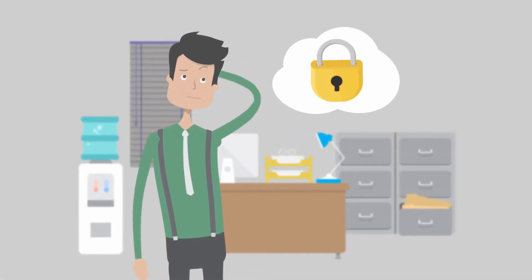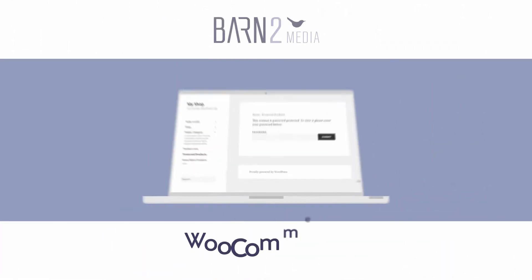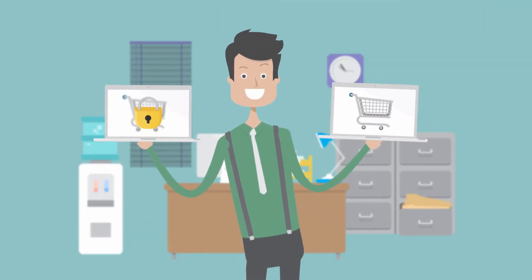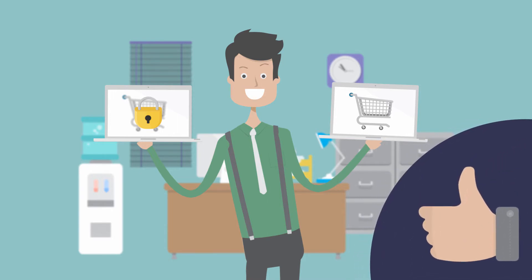Looking to hide parts of your WooCommerce store so that only certain customers have access? Welcome to WooCommerce Password Protected Categories, a plug-in from Barn2 Media. Using this plug-in, you'll be able to create separate, password-protected categories tailored to the needs of your store and your customers.